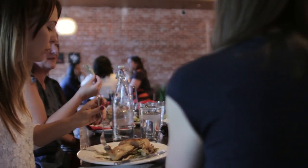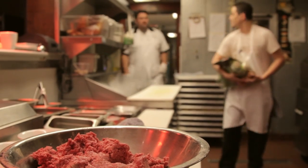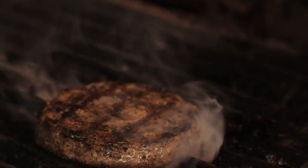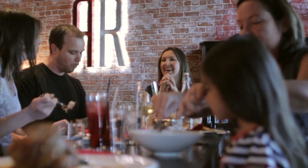As a restaurant and bar, we have dozens and dozens of vendors. But when it comes to lamb, we use Superior Farms because they bring me the freshest, highest quality product available when we need it, at a price that makes sense for our customers.